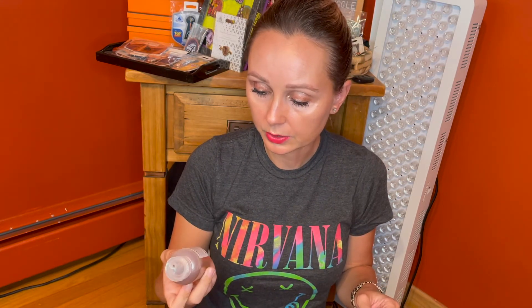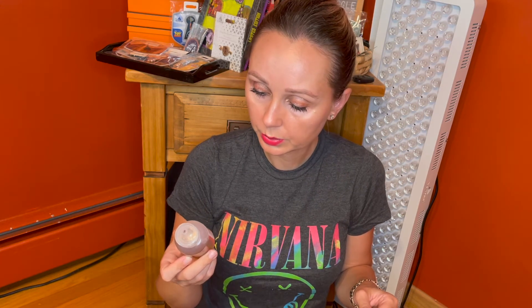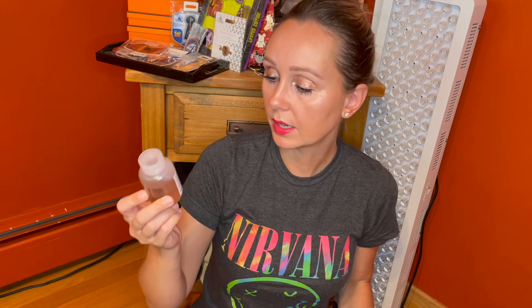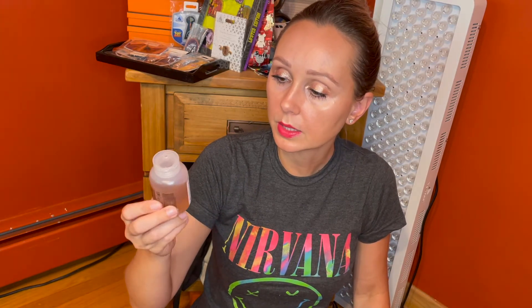Product number four — I think everyone got this because I've seen it in a lot of unboxings. This is by Solu, and it's their clarifying shampoo, a solution for all hair types with buckwheat extract. This is 75 milliliters, 2.54 fluid ounces — a pretty good size amount of product. Since it's a clarifying shampoo, you're not going to use it every day; about once a week or whenever you need it. The full size of the Solu would be $26.